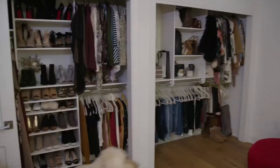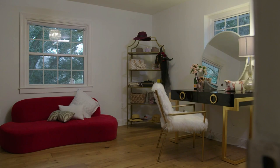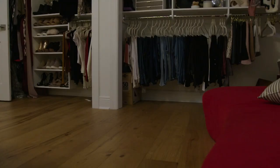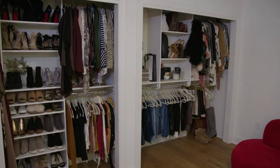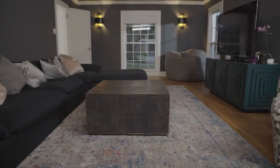Here we are, guys. This is the most fabulous room of the house — my get ready room. I love clothes, I love shoes, love makeup, so we decided we would make this into my get ready room. Kelsey's closet. Girls' paradise. Thanks for checking out our home — see you soon on Southern Charm New Orleans.